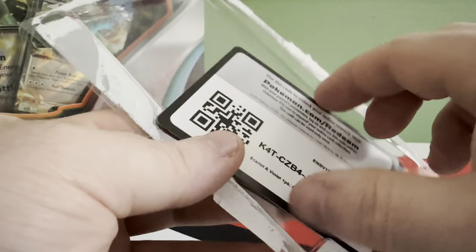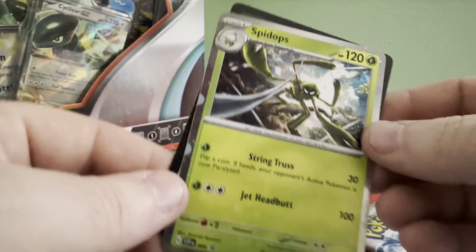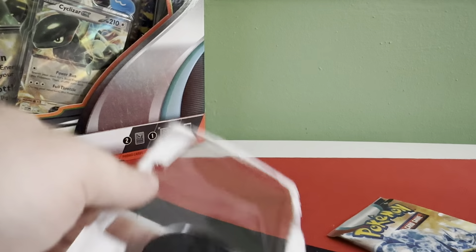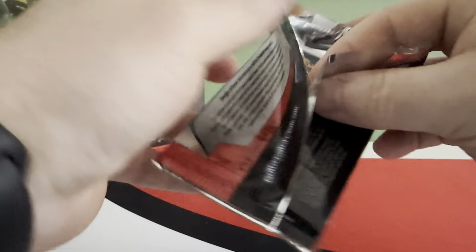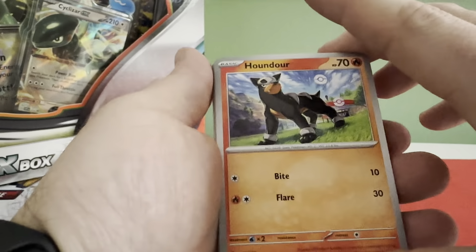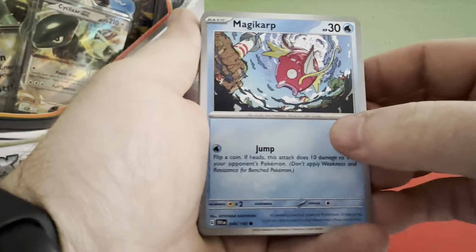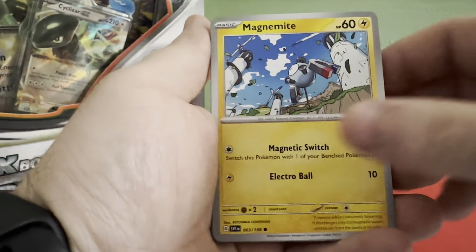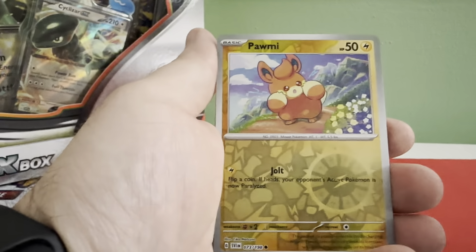Here's your code card. Got ourselves a Spy Ops, and then our coin. All right, hop right into it. The new set's coming out shortly and we need to get a jump start — I know I haven't opened up a whole lot of Scarlet and Violet, so we need to start opening up these.